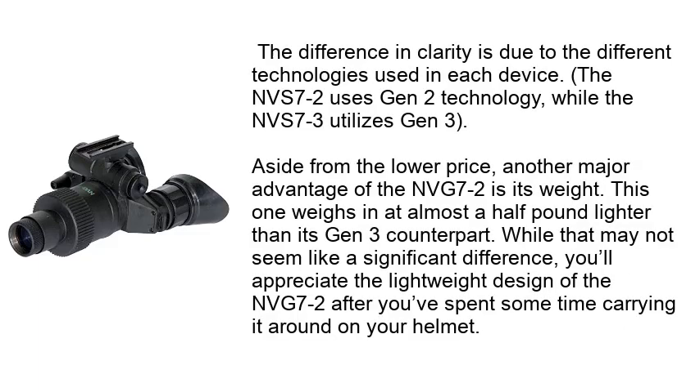The difference in clarity is due to the different technologies used in each device. The NVG 7-2 uses Gen 2 technology, while the NVG 7-3 utilizes Gen 3. Aside from the lower price, another major advantage of the NVG 7-2 is its weight. This one weighs in at almost a half pound lighter than its Gen 3 counterpart. While that may not seem like a significant difference, you'll appreciate the lightweight design after spending time carrying it on your helmet.